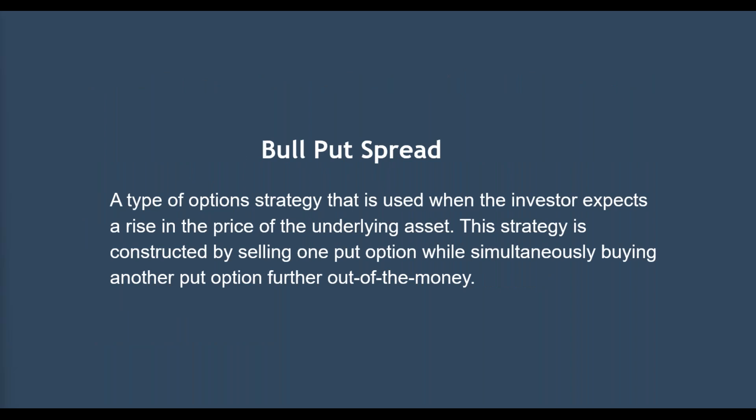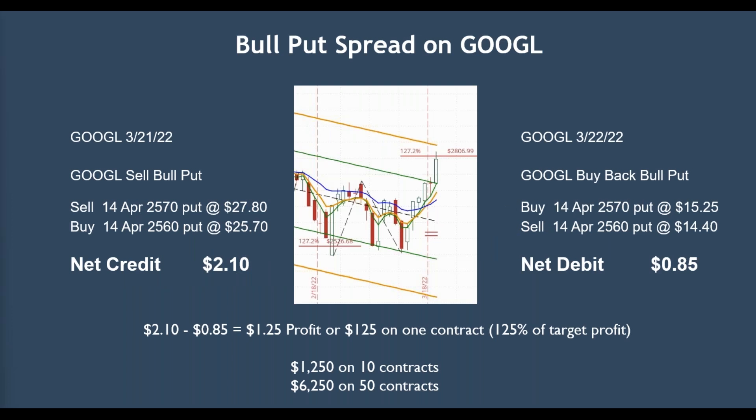Tonight I'm going to be talking about a bull put that we put on Google. A bull put is a type of option strategy that's used when you feel that the price is going to rise, and based on my indicators, I thought that Google was definitely going to rise. So I wanted to sell one out of the money and then simultaneously buy another one further out of the money for protection. This is the trade. The three — actually four — indicators that I use: the first is these green and yellow lines, which are the regression channel. The gold is the plus or minus two standard deviation, and 95% of all prices are contained within that, so you have a good feel when something is overbought or oversold.